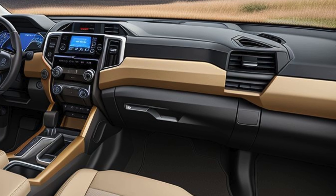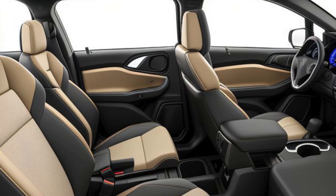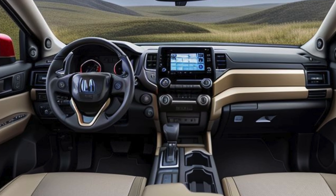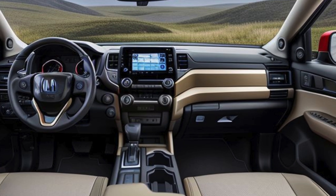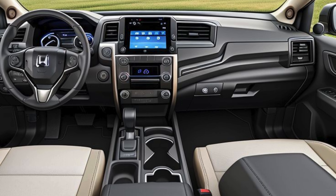Storage and utility continue to be strong suits for the Ridgeline, with multiple storage compartments throughout the cabin and innovative solutions like the in-bed trunk and under-seat storage. For those who need to use their truck for work or outdoor adventures, the Ridgeline's bed will likely offer new features such as additional power outlets, enhanced lighting, and bed dividers.